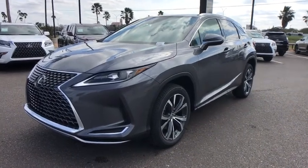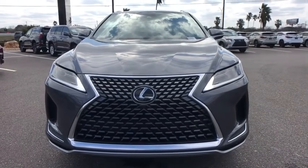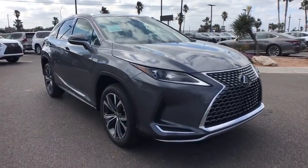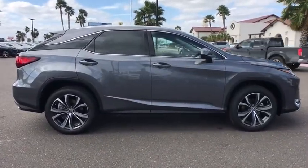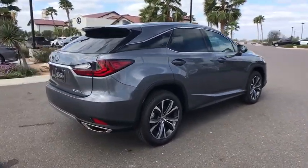We are pleased to show you the 2021 Lexus RX. The Lexus RX offers a spacious interior with an extremely high level of quality. The RX is the perfect fit for those looking for fuel efficiency, a wide variety of safety and technology features, and that luxury feel. Here are some of this vehicle's great options.